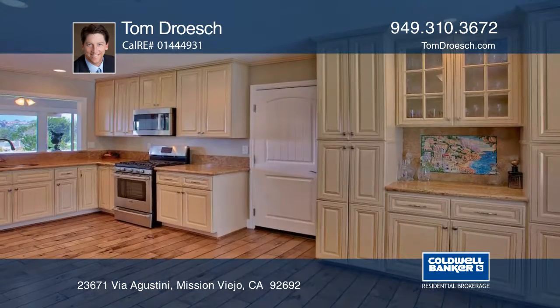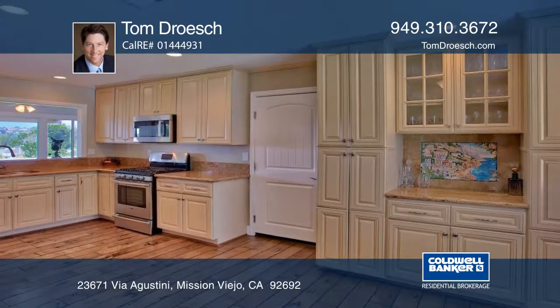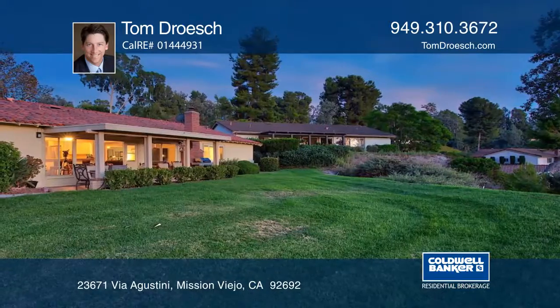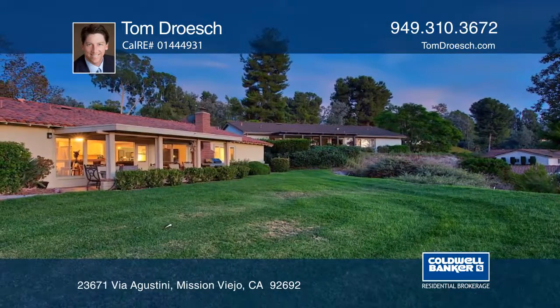Natural light fills the interior through updated dual pane windows, with vaulted ceilings above and dark hardwood flooring below. An extended covered patio overlooks a large greenbelt with expansive golf course and sunset views.